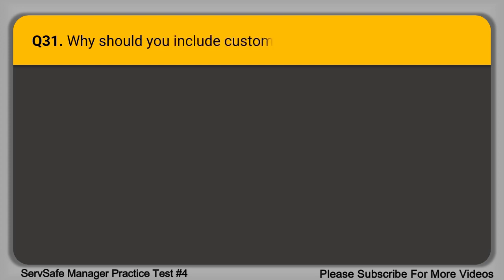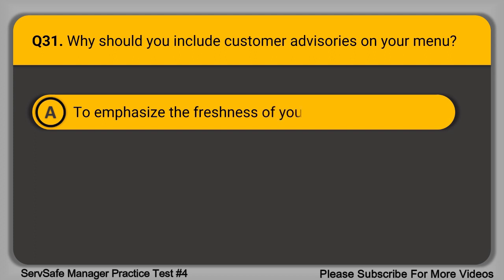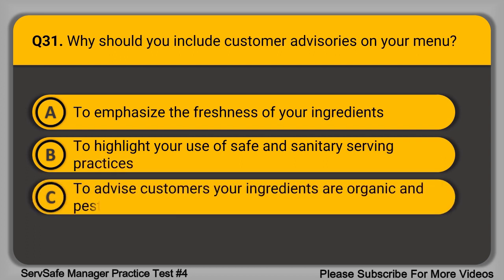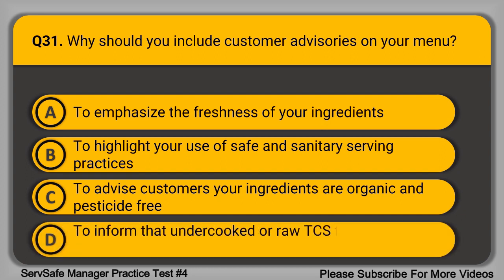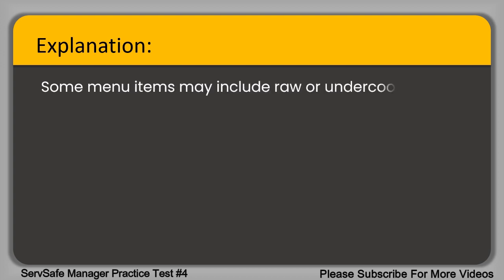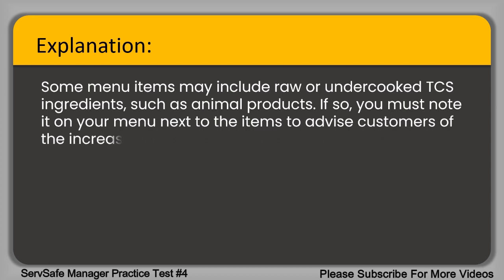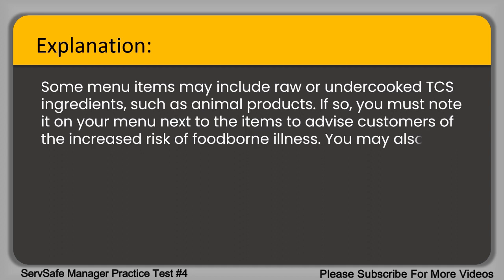Question 31. Why should you include customer advisories on your menu? A. To emphasize the freshness of your ingredients. B. To highlight your use of safe and sanitary serving practices. C. To advise customers your ingredients are organic and pesticide free. D. To inform that undercooked or raw TCS foods pose an increased risk. The correct answer is option D. Some menu items may include raw or undercooked TCS ingredients such as animal products. If so, you must note it on your menu next to the items to advise customers of the increased risk of foodborne illness. You may also provide the information via a placard, sign, or table tent.